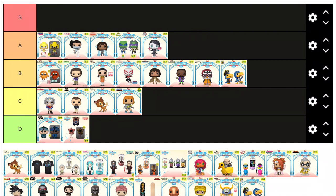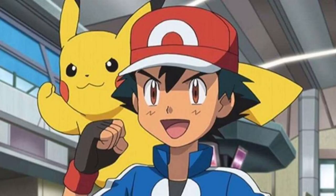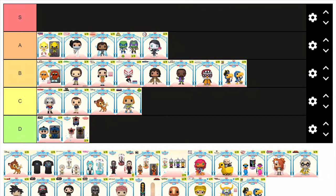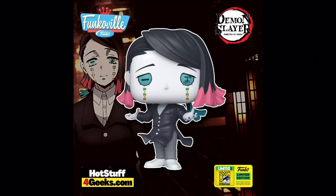An A tier pop in my opinion is this Muzan Kibutsuji from Demon Slayer. Now bear with me — I know nothing about anime, I've only seen Cowboy Bebop and the odd episode of Pokemon, as well as Star Wars Visions. Although I'm a noob when it comes to anime, I do know a good pop when I see one, and this is a good pop. It's the colours I think are really cool — the main figure itself is just black and white, but then you have these bursts of blue and pink which really make the figure stand out. My favourite feature has to be the eyes, as they just look so weird.